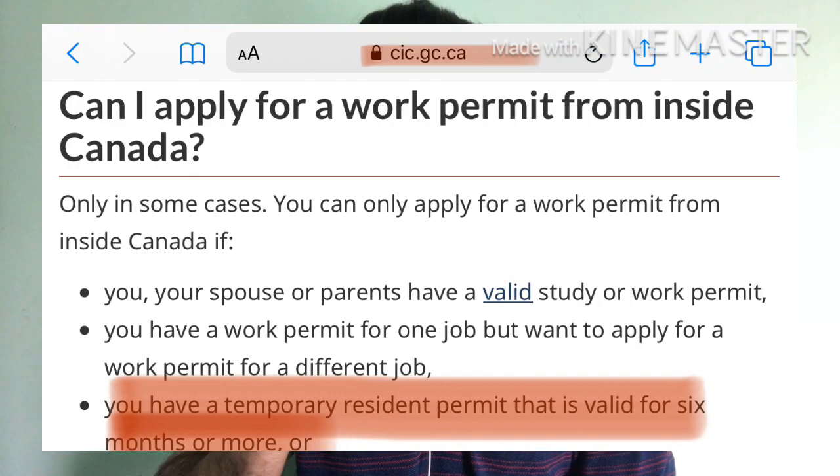Welcome everybody to my channel Peer Advisors. Today we will talk about a very confusing topic: can we convert a visitor visa or tourist visa into a work permit visa inside Canada? The answer is yes, you can convert. The official link mentioned on the website — I will put it on the top so you can see. Yes, you can convert, but how? What is the procedure behind it?